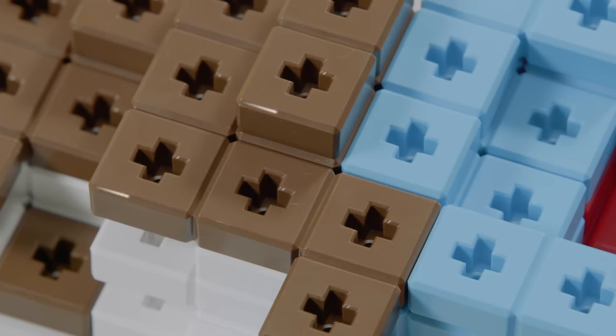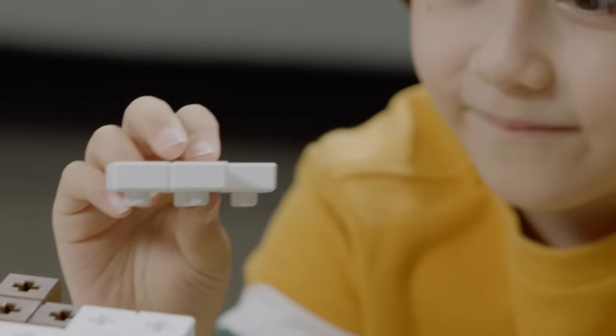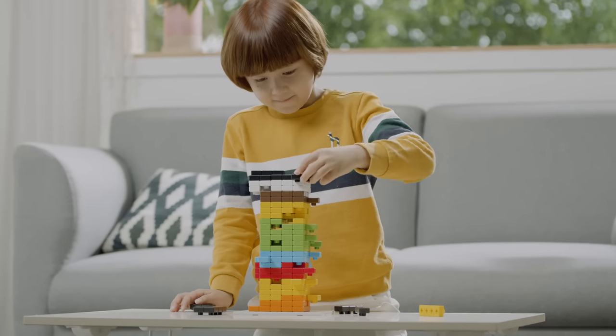Do you see the edges of the block? It is straight, but not sharp at all. With our sturdy and safe design, you can use it in a variety of games.